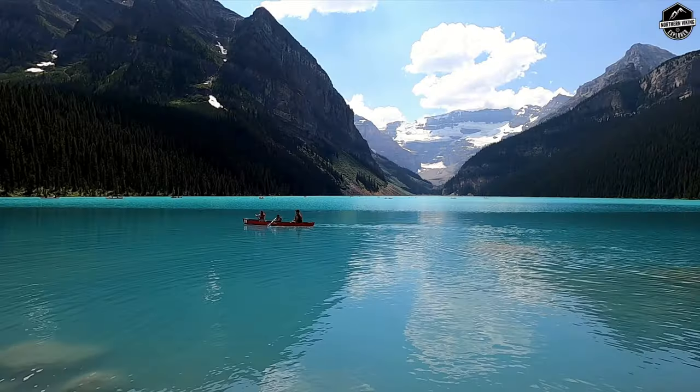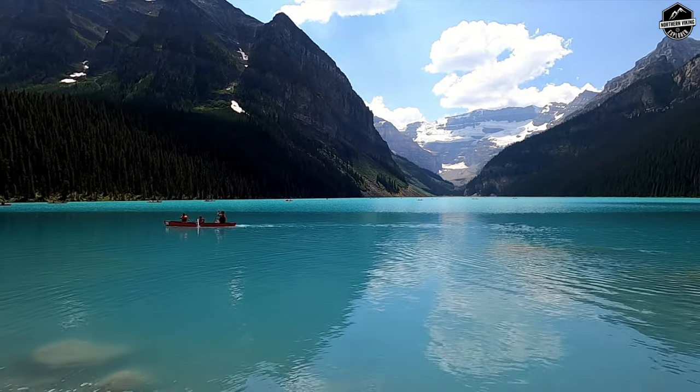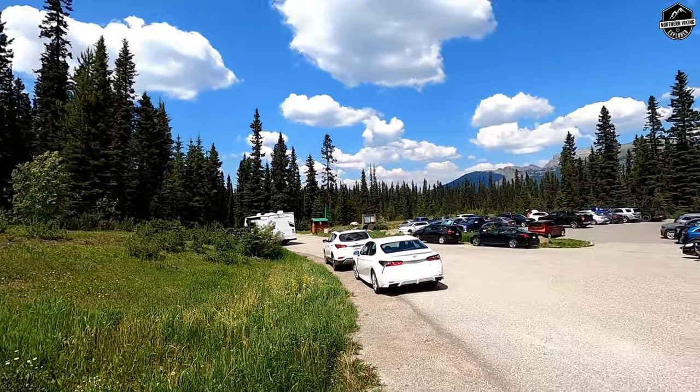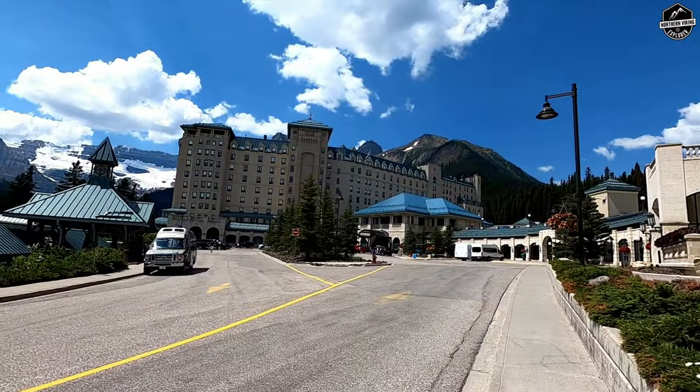The first stop on our list is to actually visit Lake Louise itself. If you haven't seen pictures of Lake Louise before, it's a beautiful turquoise-colored lake nestled in the Rocky Mountains. It's about 45 minutes from Banff itself and it's at an elevation of 1,600 meters. As for parking, it is paid parking at the top. It's free to go look at the lake, but it is paid parking at the top.